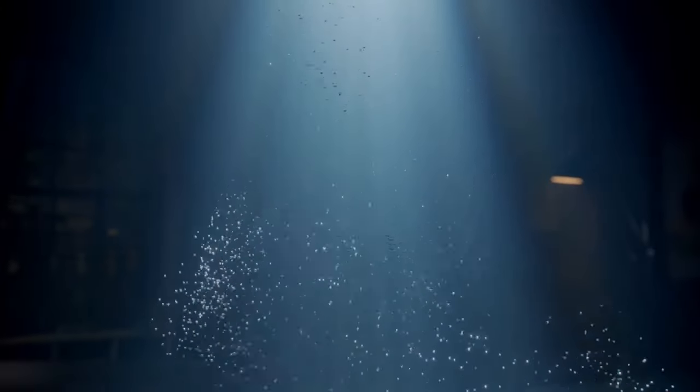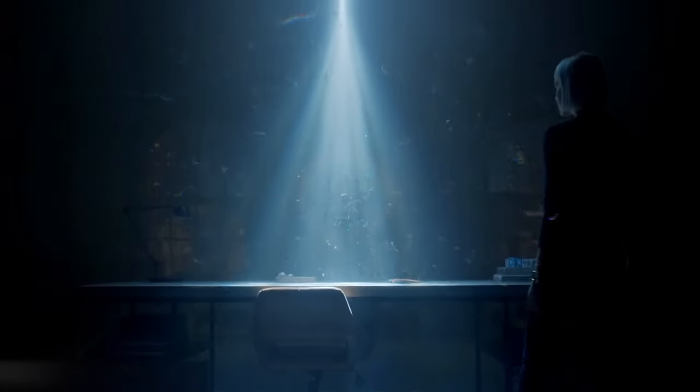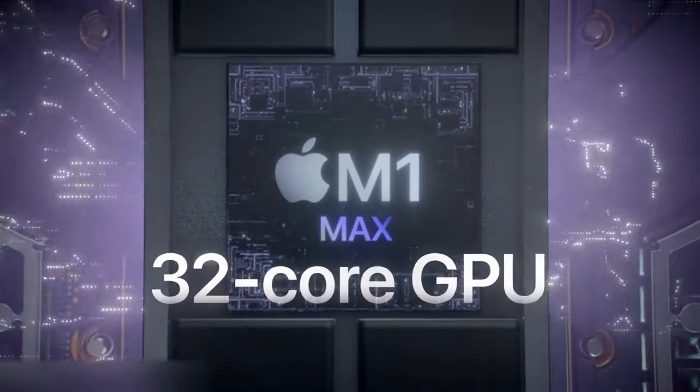By digging into the answer, we'll come to understand why Apple is creating custom silicon, such as the M series chips found in MacBooks, and we'll uncover what the future of vertical integration at Apple looks like.